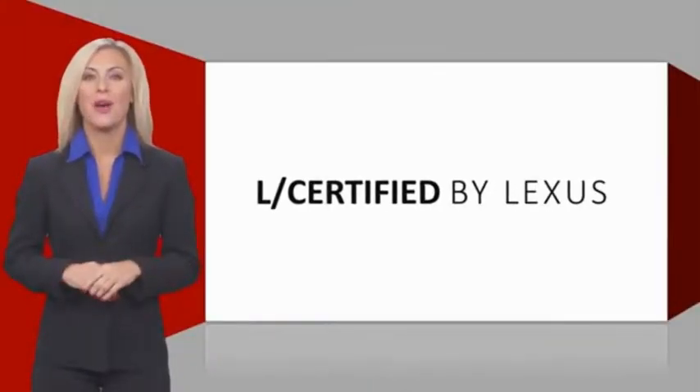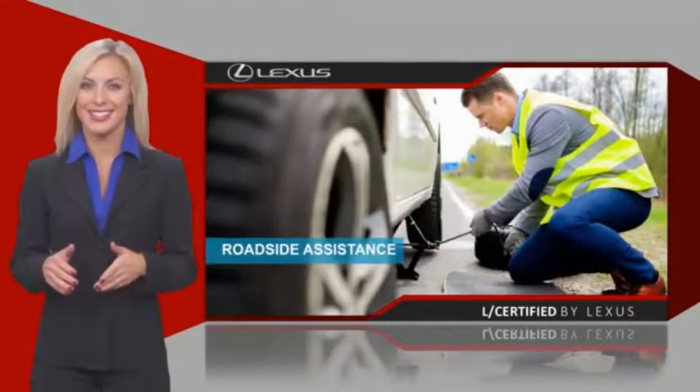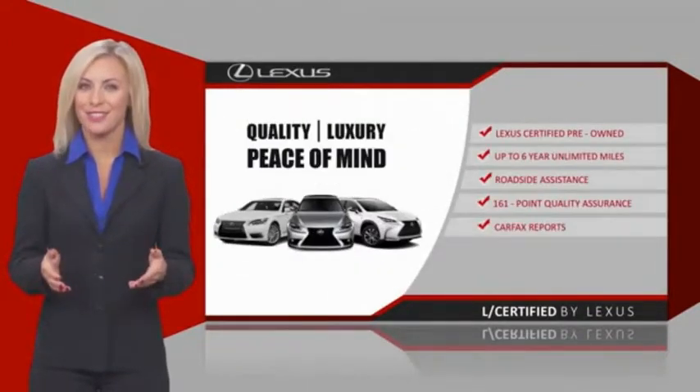Only the best pre-owned Lexus vehicles qualify for the Lexus Certified Pre-Owned program. Warranty, roadside assistance, and an intense quality assurance inspection provide you total peace of mind.